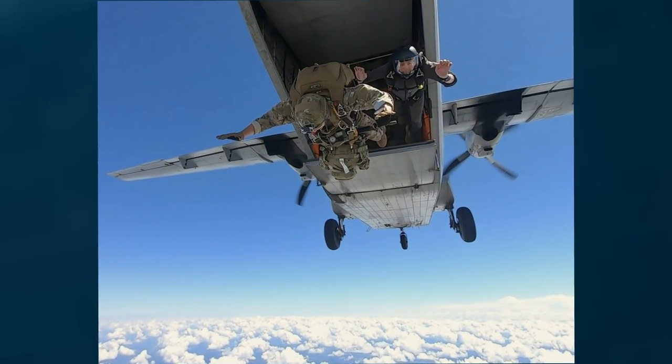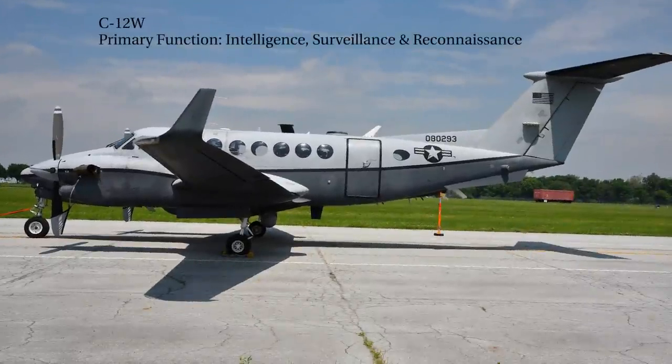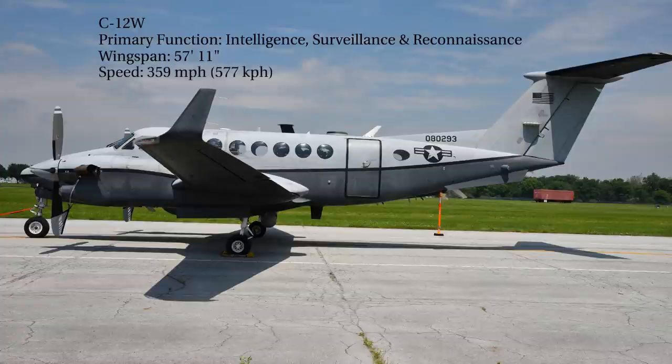Now we have the C-12W. The primary function is intelligence, surveillance, and reconnaissance, or ISR. It has a wingspan of 57 feet, 11 inches, a top speed of 359 miles per hour, a range of 2,400 miles, and a crew of 4.